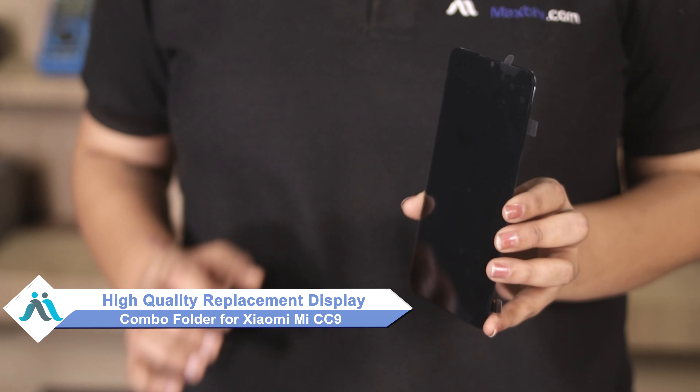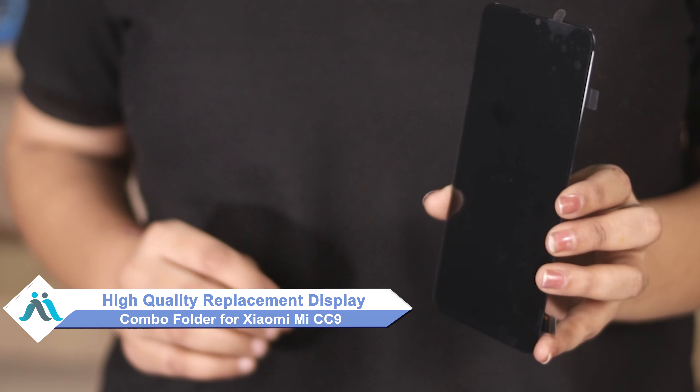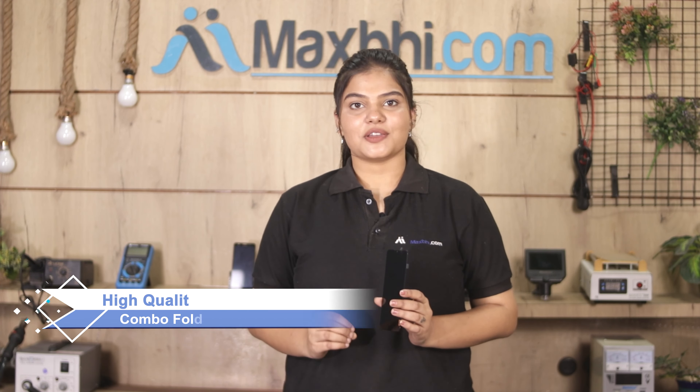Don't worry, you can now buy a high quality replacement display combo folder for your Xiaomi Mi CC9 at a very affordable price from Maxp.com, and can fix your phone yourself at home or get it repaired by any professional very easily.